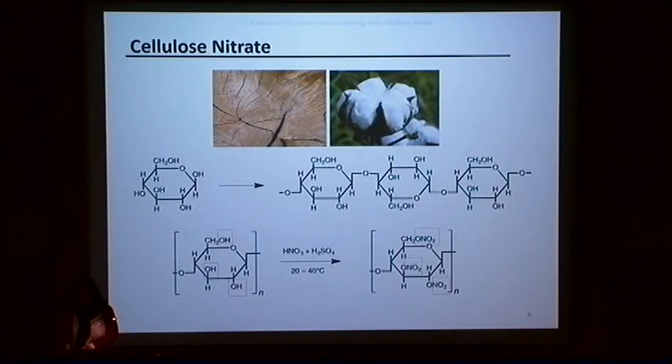A little bit more about cellulose nitrate: it is a semi-synthetic polymer obtained by the chemical treatment of cellulose with nitric acid and sulfuric acid, which acted as a catalyst. Cellulose is obtained from wood or cotton; cotton linters were preferred due to the high quality of the cotton material. Cellulose is a macromolecule with repetitive units of anhydroglucose that contain three hydroxyl groups that are esterified and substituted by nitrate groups.